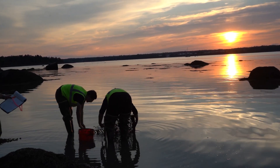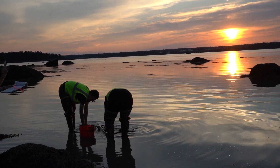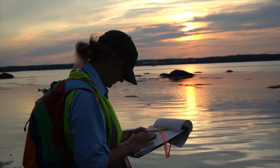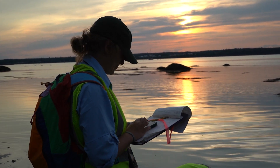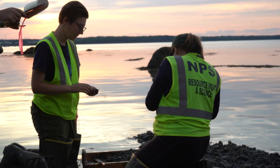Interns working on shoreline at sunrise. Being able to do field work watching the sunrise or the sunset is really pretty amazing. It's kind of hard to believe that it's true, so I feel really lucky to be able to do that too.